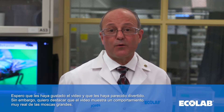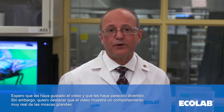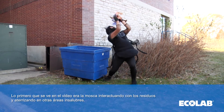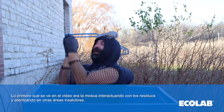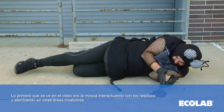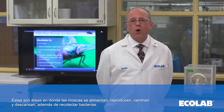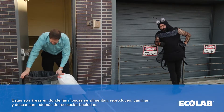I hope you enjoyed the video and found it humorous. However, I would like to stress that the video shows very real behaviors of a large fly. The first thing you saw on the video was the fly interacting with garbage and landing in other unsanitary areas. These are areas where flies will feed, breed, walk and rest while collecting bacteria.